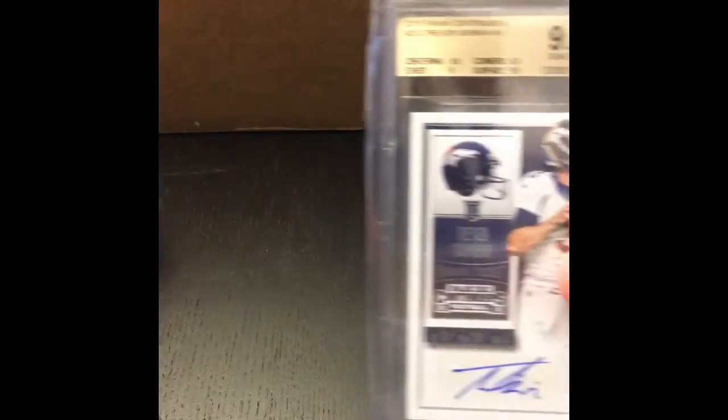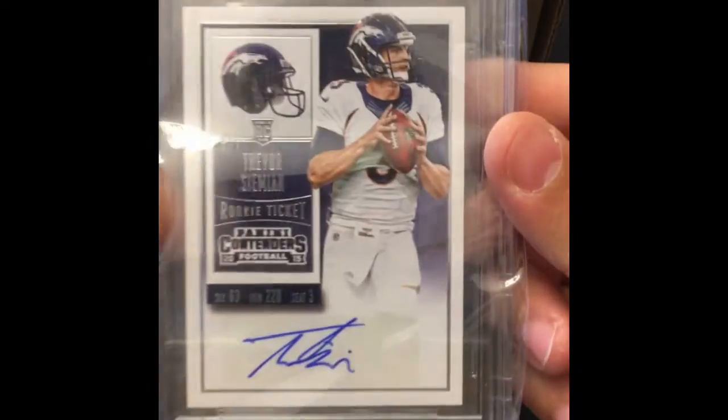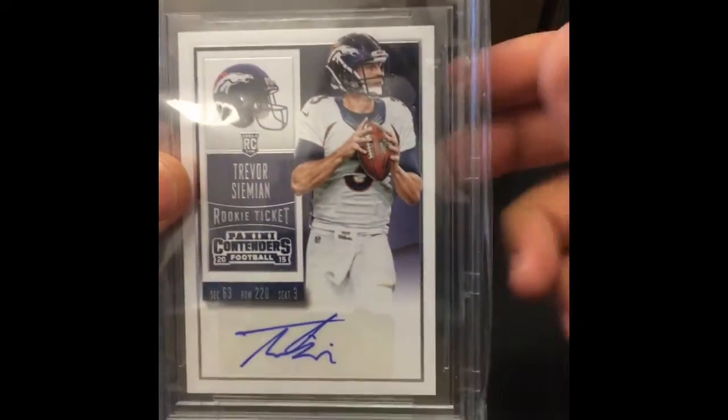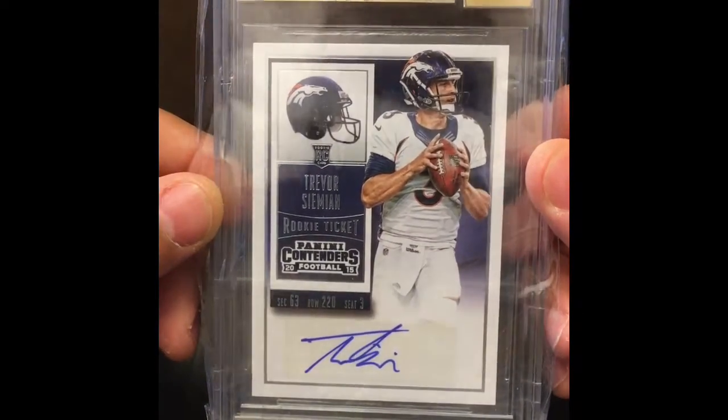Number two — Mr. Simeon. Just got him back. Check that out. Contender's rookie autograph. Broncos look pretty hot with him right now, so subs are pretty good. Edge is a little low, but Trevor Simeon rookie autograph.